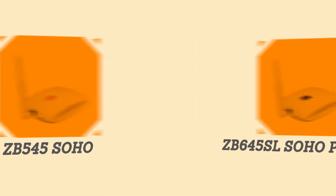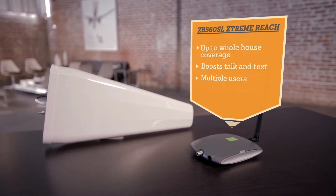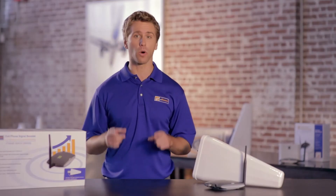If you need to boost your cell signal in your whole house, check out the Extreme Reach. The Extreme Reach creates a large cell zone for your mobile devices, improving existing cell signal so you can enjoy clear, faster, and more reliable service without interruption. It is ideal for suburban or rural homes that need good reception over a larger area, with an easy do-it-yourself install so you can get better connected in all the places you really need it.